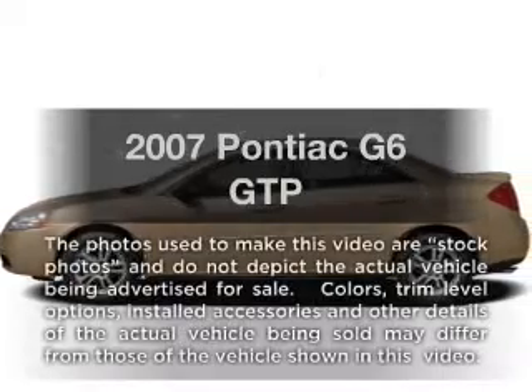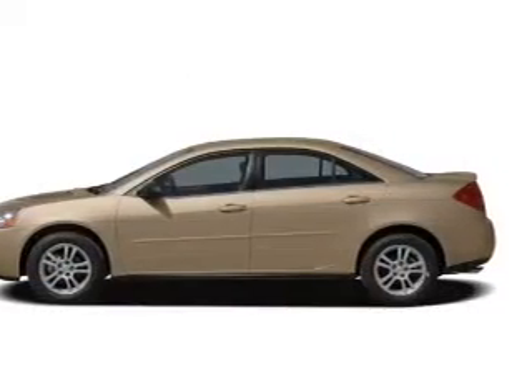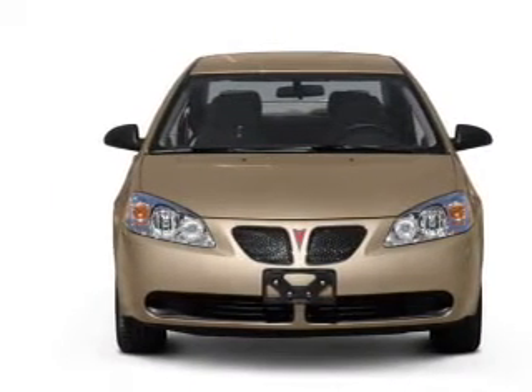Get noticed in this 2007 Pontiac G6. Travel the roads in style and comfort in this great vehicle with a solid 6-cylinder engine that responds smoothly to its 6-speed automatic transmission.